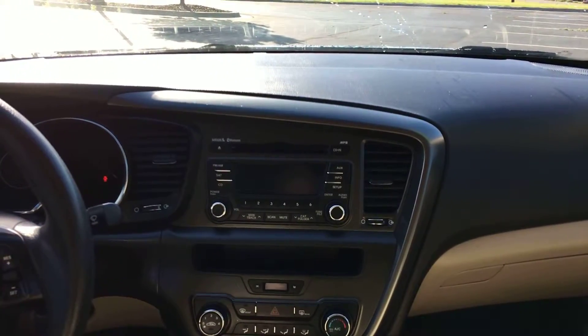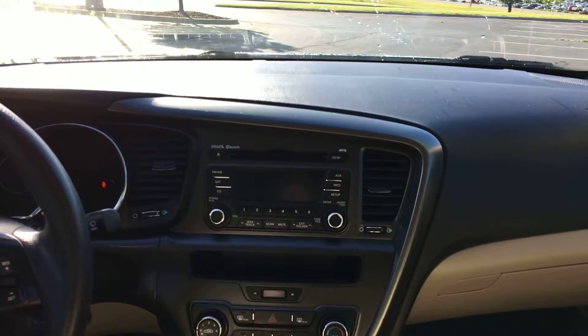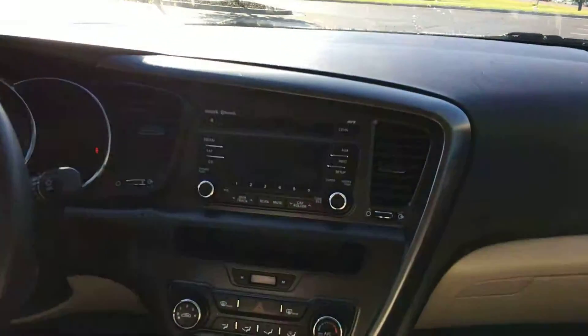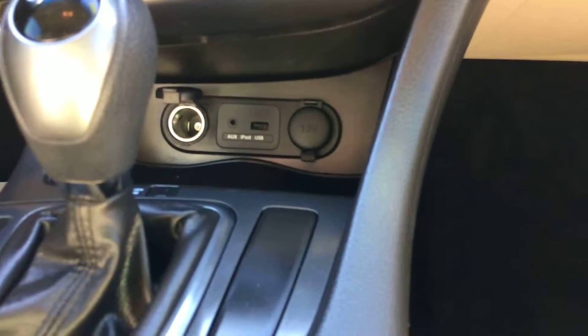Up front you have a single disc CD player, AM/FM radio, and satellite radio like I mentioned before, plus Bluetooth compatibility. Once you connect your phone you can stream phone calls, music, audio — whatever you'd like through the car. All the way down at the bottom you have a USB port, an auxiliary port, and 12-volt outlets.